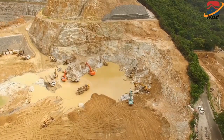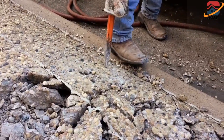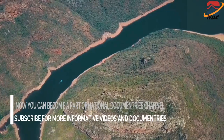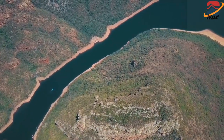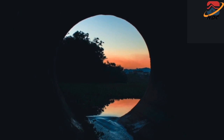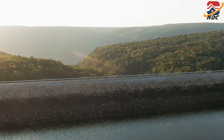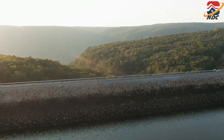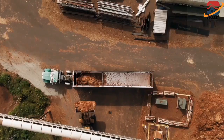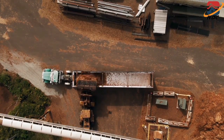The construction of Tarbela Dam was carried out in three stages to meet the diversion requirements of the river. In the first stage, the Indus River was allowed to flow in its natural channel while construction work commenced on the right bank, where a 457-meter-long and 212-meter-wide diversion channel was being excavated, along with a 32-meter-high buttress dam that was also being constructed. Stage 1 construction lasted approximately 2.5 years.